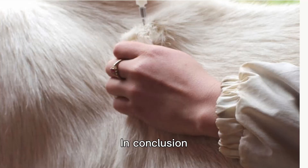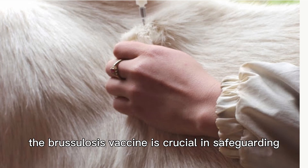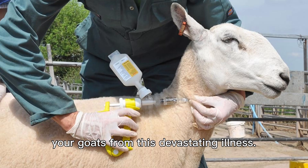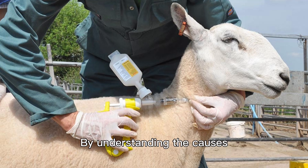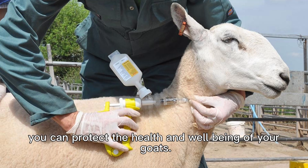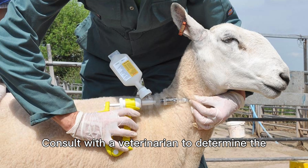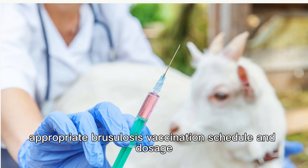In conclusion, administering the brucellosis vaccine is crucial in safeguarding your goats from this devastating illness. By understanding the causes, recognizing the symptoms, and taking proactive measures through vaccination, you can protect the health and well-being of your goats. Consult with a veterinarian to determine the appropriate brucellosis vaccination schedule and dosage for your goats.